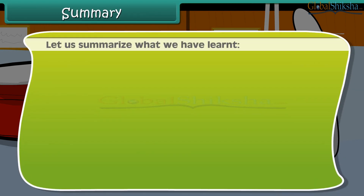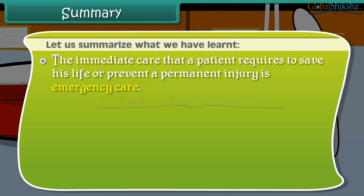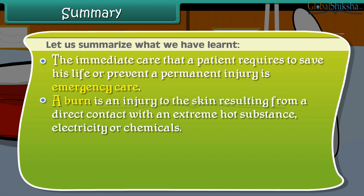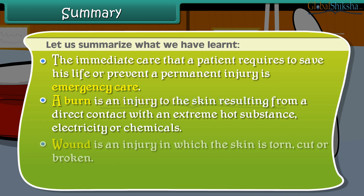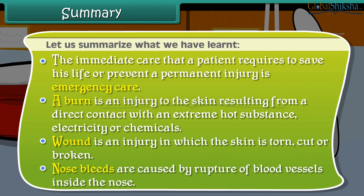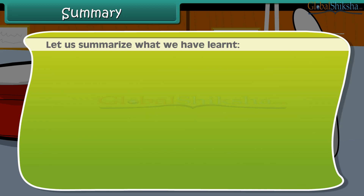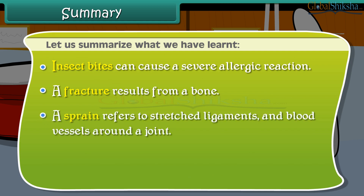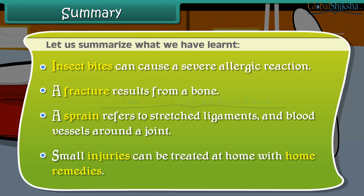Let us summarise what we have learnt. The immediate care that a patient requires to save his life or prevent a permanent injury is emergency care. A burn is a skin injury from contact with an extremely hot substance, electricity, or chemicals. A wound is an injury in which the skin is torn, cut, or broken. Nosebleeds are caused by rupture of blood vessels inside the nose. Insect bites can cause a severe allergic reaction. A fracture results from a break in a bone. A sprain refers to stretched ligaments and blood vessels around a joint. Small injuries can be treated at home with home remedies.